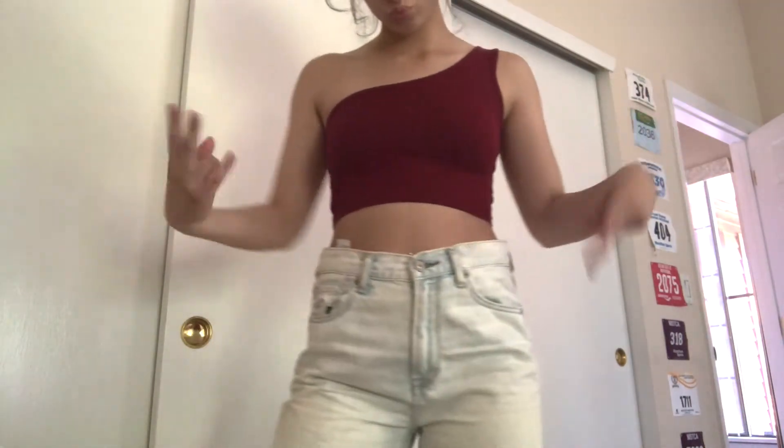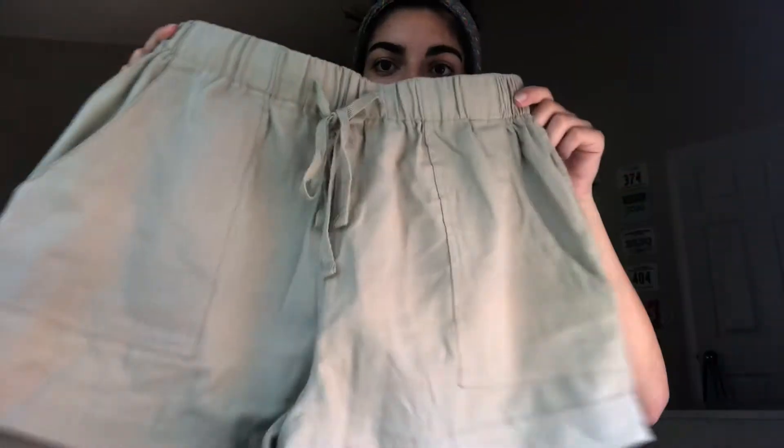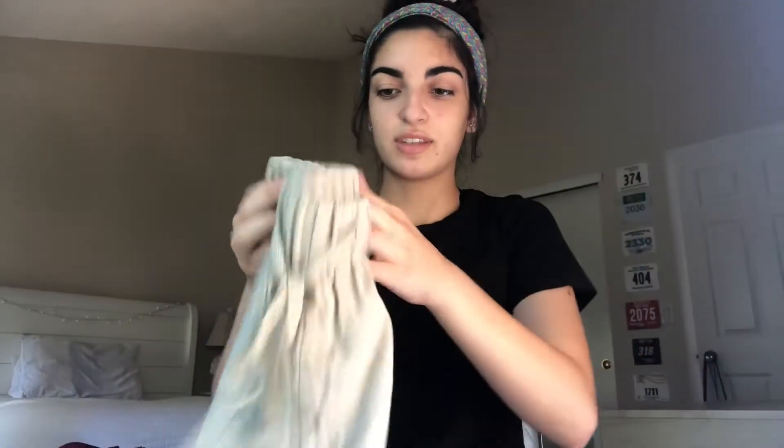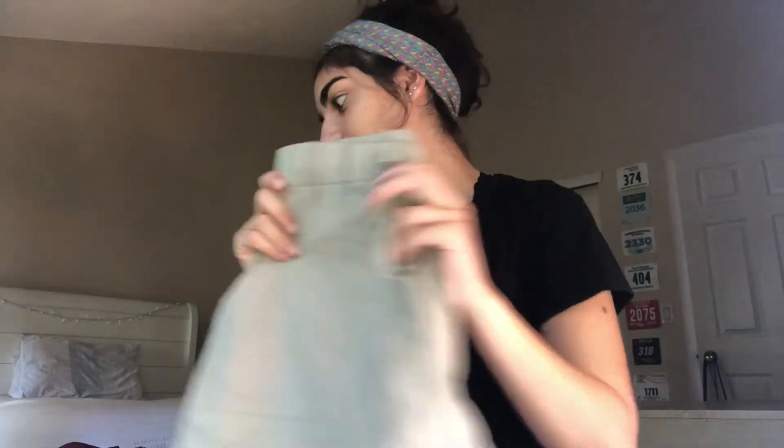Next I got these green high-waisted shorts. They're super flattering, they have them in a few different colors, and I think they're pretty well made. The top is elastic, there's pockets — yeah, I really love these. This is probably my favorite thing I got.